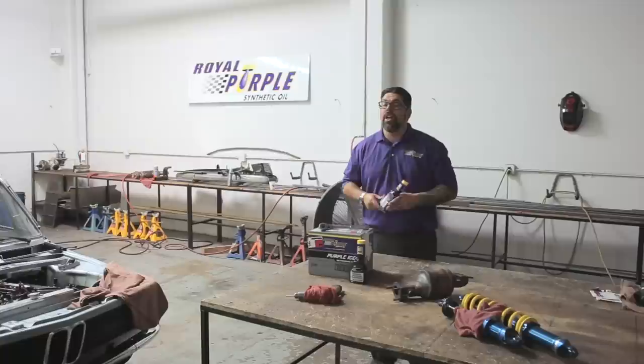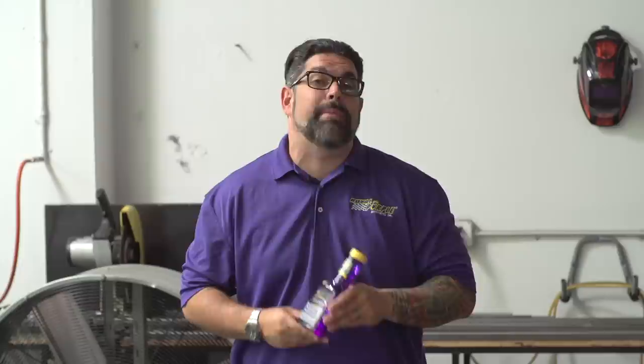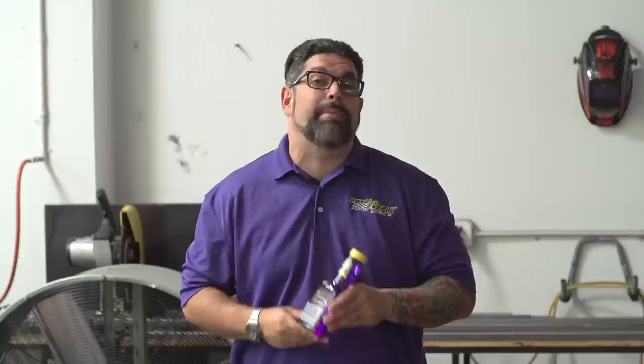The facts speak for themselves. Purple Ice outperforms Water Wetter in its ability to protect aluminum cooling system components. This is important because many of today's new cars have aluminum engine components and radiators. It's no surprise — I use Royal Purple's Purple Ice in all my vehicles.